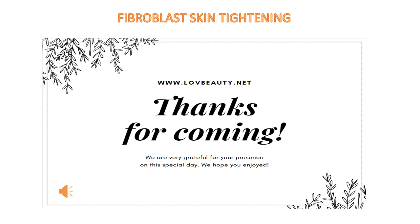Hello everyone, welcome to my channel. Thank you for your attention and support to my channel all the time. I will share the best things with you. I sincerely hope to help you. Okay, let's start today's sharing.